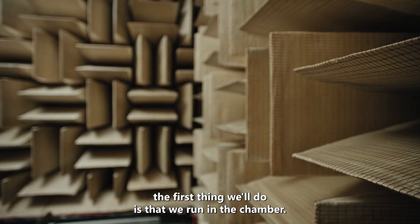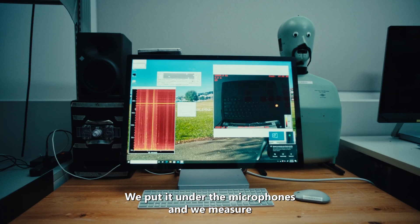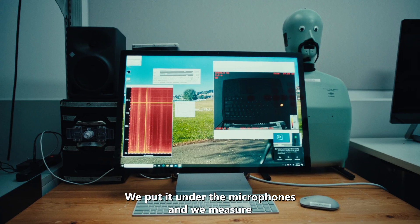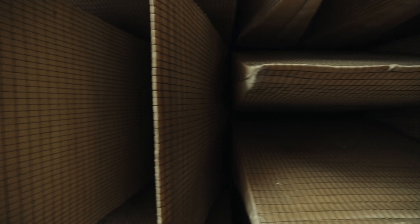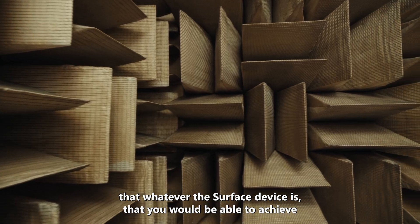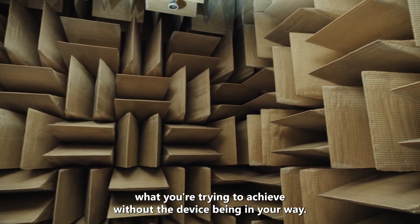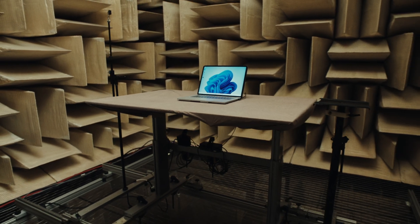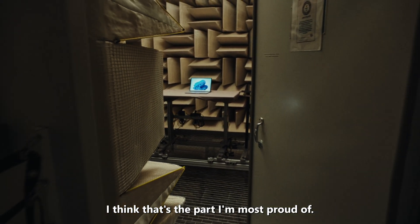Whenever we get the first prototype, the first thing we'll do is run it in that chamber — put it under the microphones and measure what's going on. Our goal really is to ensure that whatever the Surface device is, you would be able to achieve what you're trying to achieve without the device being in your way. My favourite sound actually is the silence. I think that's the part I'm most proud of.